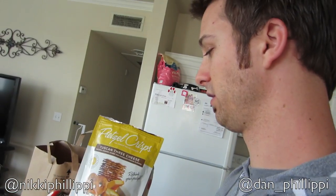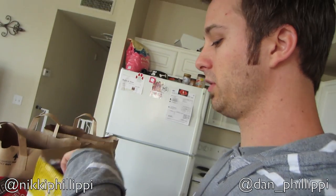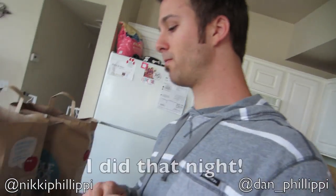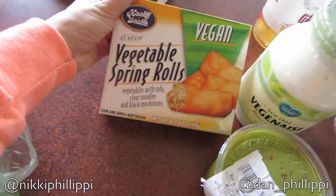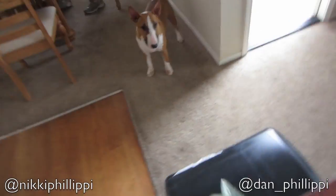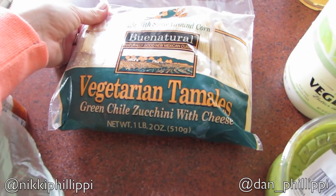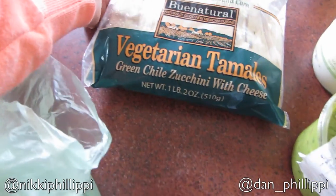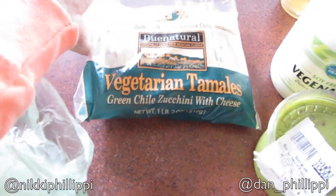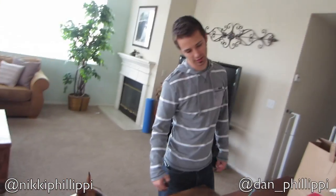Whoever invented these was a freaking genius — these are really good. I have to really stop myself because I can just go through the whole bag so quickly. Then Dan must've grabbed these — all natural vegetable spring rolls. These look very interesting. Buen natural vegetarian tamales — green chili zucchini with cheese. These look very, very good.